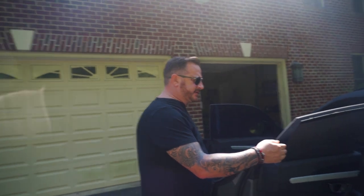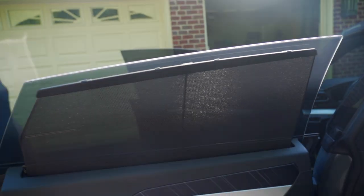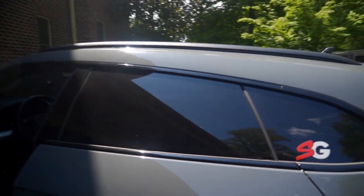This one also has the nice little privacy shades — little lacy shades — on top with the tint, of course. So it's like 5% limo tint with the shades.